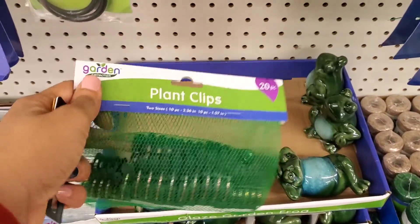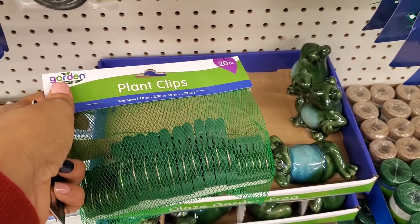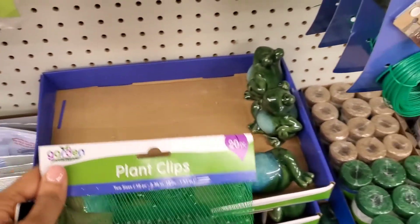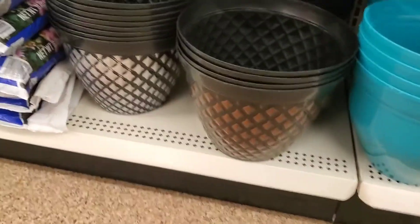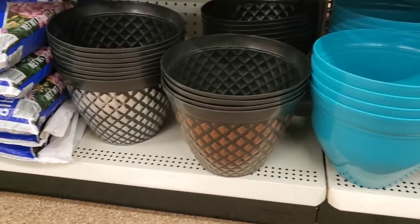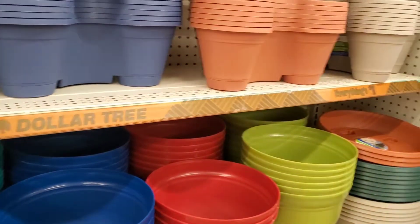One of my favorite things that I saw were these plant clips. You got 20 in the pack for one dollar — that to me was a steal. So many times these things can be so expensive, so to be able to see them at such a reasonable price really puts us on a whole other playing field.